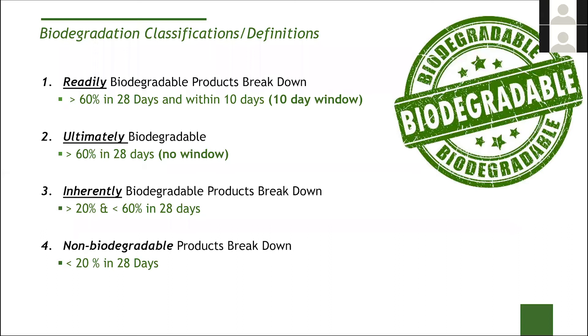We want to talk more about the environmental properties of these estolides in detail. Biodegradation is a really important characteristic, and so is the industry. A lot of the requirements around VGP, Ecolabel, and other requirements are really set around biodegradability. But there's a lot of people that use this term loosely. To be a readily biodegradable product, you have to break down greater than 60% in a 28-day window. In addition, once primary biodegradation starts, you have to reach that 60% within a 10-day window.